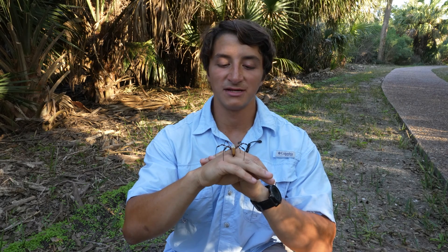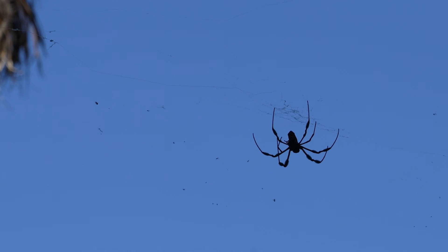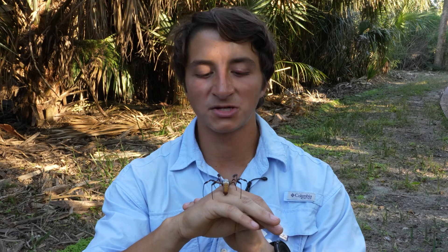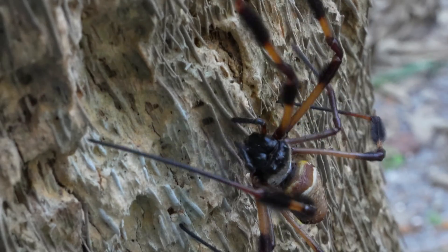The silk of the golden orb weaver is truly unique — not just for its yellow color, but for its remarkable properties. It is about eight times stronger than steel in terms of tensile strength, and it also has a much higher thermal conductivity than steel, which makes it really interesting for both engineering and medical research.